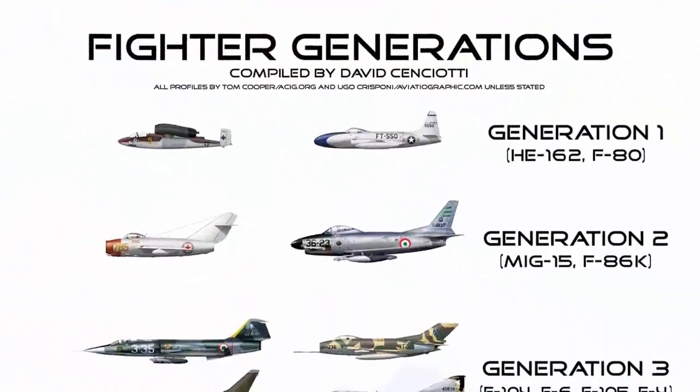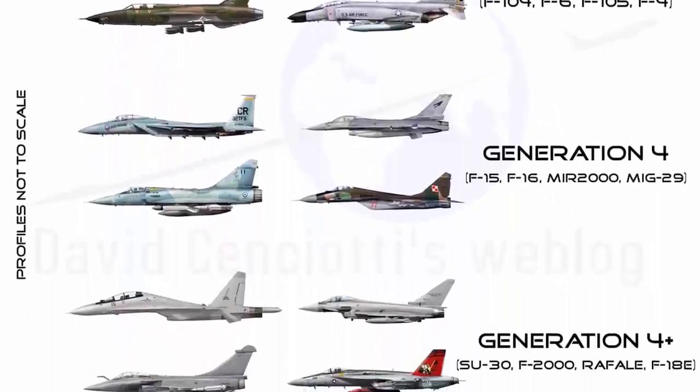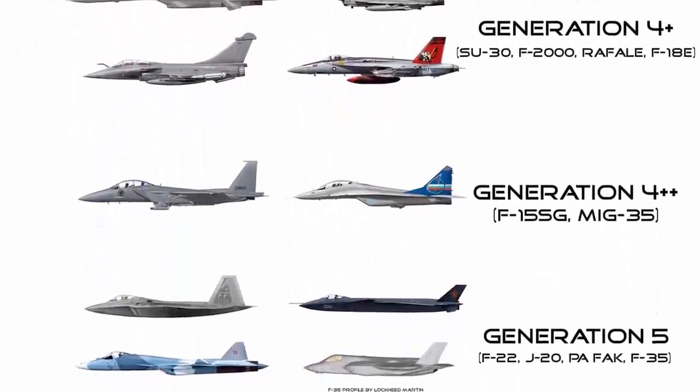Welcome back to the channel guys. Today I will be focusing only on the American combat aircraft. There are about 10 types of different aircraft in the United States that are currently active in service. These include stealth bombers, strategic bombers, heavy bombers, and multi-role and ground attack combat aircraft. So without further delay, let's dive into the video.